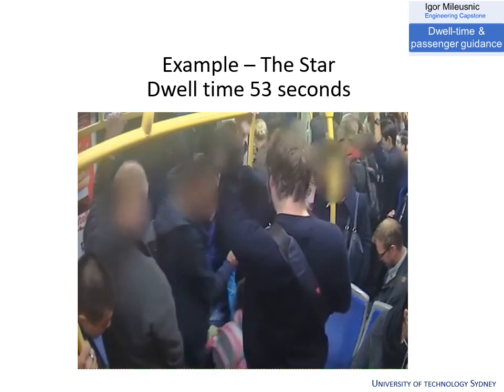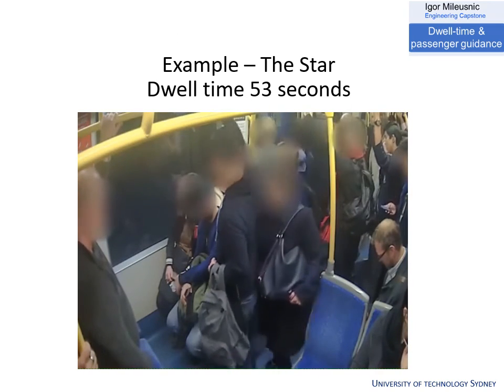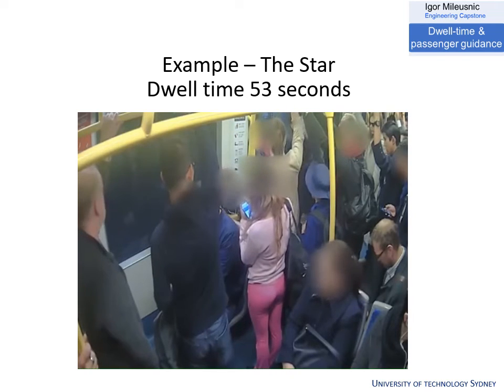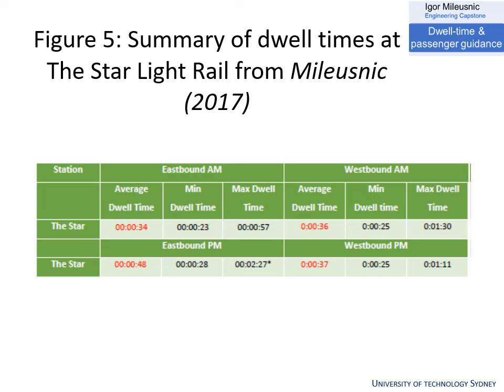Igor examined the dwell times on the service to determine if there could be improvements achieved. He examined CCTV footage of the trams from inside and of the stations to determine which stops and which behaviours inside the tram were the most problematic. As can be seen from the video, people crowding around the door prevent others from getting on and off, increasing dwell times. The most problematic stop was The Star, as it was the most populous. In the eastbound PM peak, dwell times were up to two minutes, well above the 32-second optimum. The westbound PM peak also had dwell times up to a minute, both significantly slower than best case due to crowding on the service.